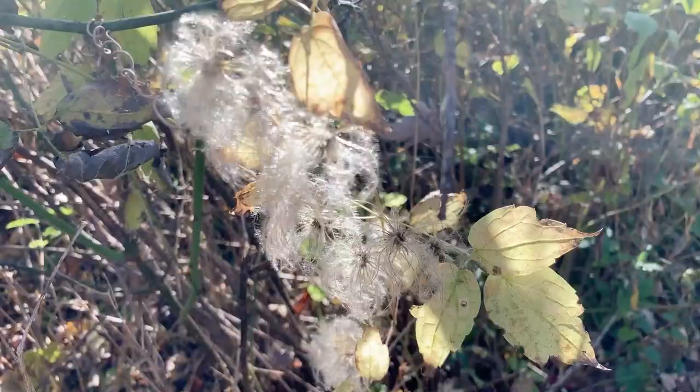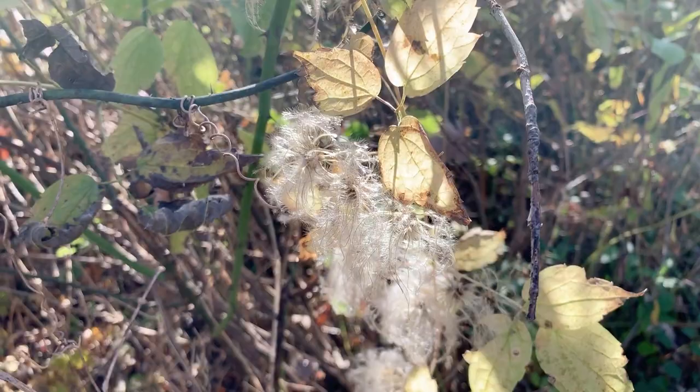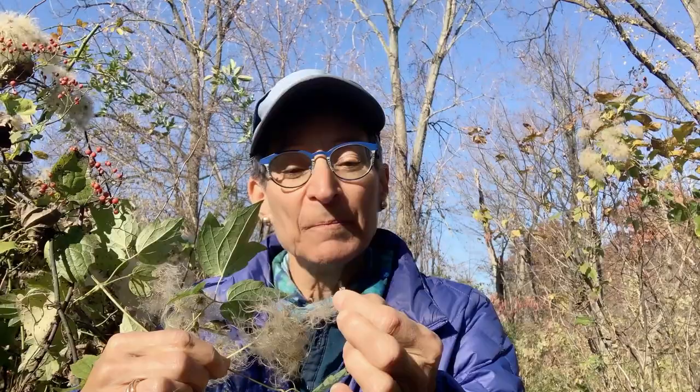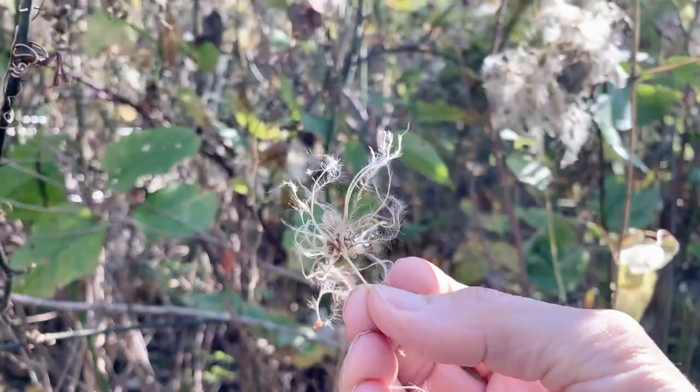The most interesting part is the seed heads — these fluffy little seed heads with very feathery appendages. Each feather, so to speak, ends in a little seed, and those little seeds can spread out in the wind, aided by their little feathery parachutes that help them travel.